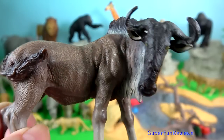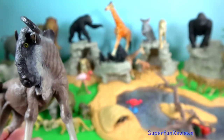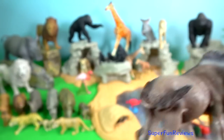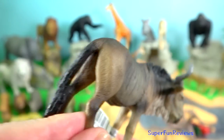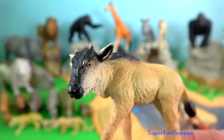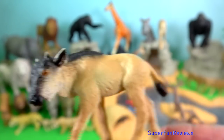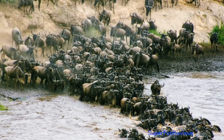Wildebeest. They are members of the Bovidae family, together with other even-toed horned ungulates. The blue wildebeest is found in Kenya where it inhabits the short grass savannah plains of Masai Mara National Reserve. It groups with zebras as a strategy for minimising predation, and they have a spectacular annual migration through the Mara River between July and October.